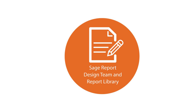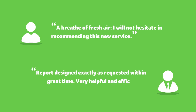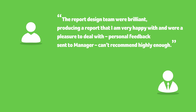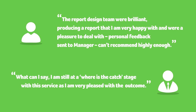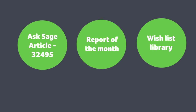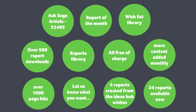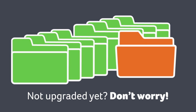Our report design team will develop up to three new reports per year tailored to your needs, plus access our existing bank of reports based upon top requests. The report of the month and the wish list library are accessible from Ask Sage Article 32495, which is continually updated. If you're on an earlier version of the software, we also have the legacy reports library accessible from Ask Sage Article 33408.